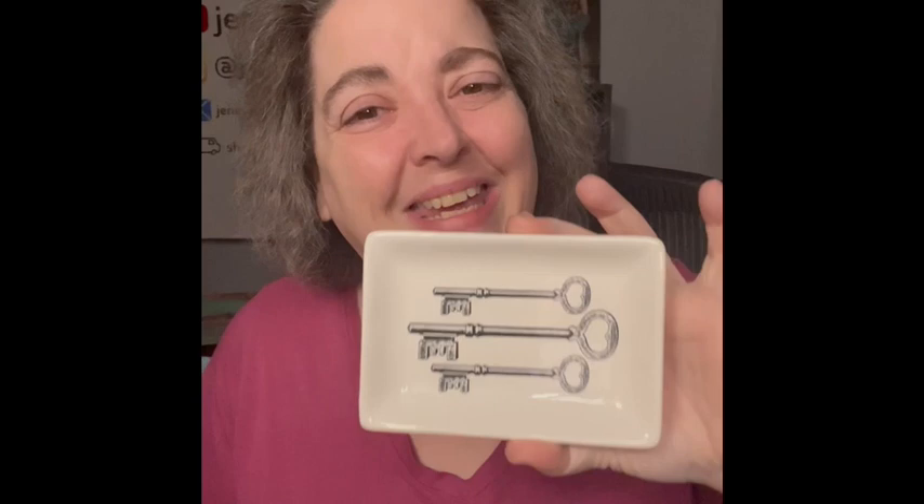I also found another little trinket dish — more contemporary, but I like the keys on it. I love the look. If you have a skeleton key gallery wall or something, this would be really cool to put on it as well.